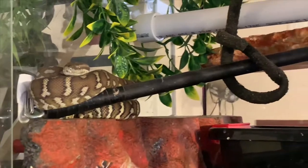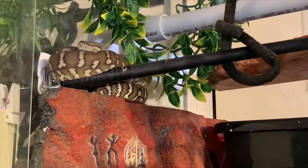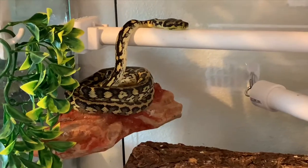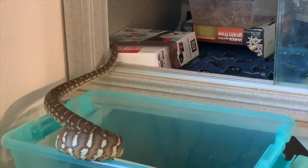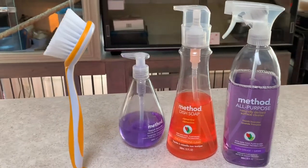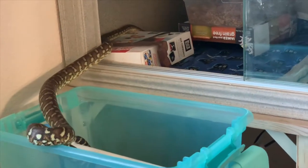Imagine your carpet python waking up from their day of sleeping, coming down off their ledge or out of their tree, and nothing smells familiar because you removed feces, urates, and bedding as they slept. Or, imagine you return your snake to their enclosure after having had them out while you disinfected with soap or chemical cleaners, and now that they're back, absolutely nothing smells familiar to them.